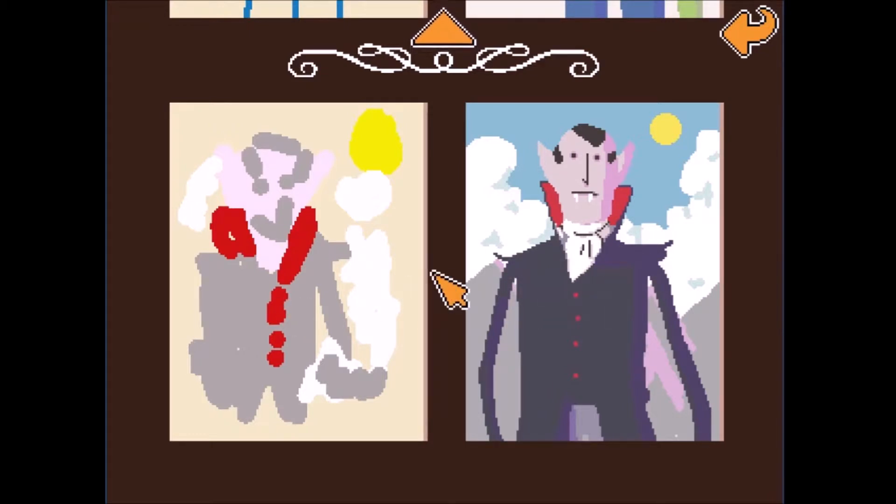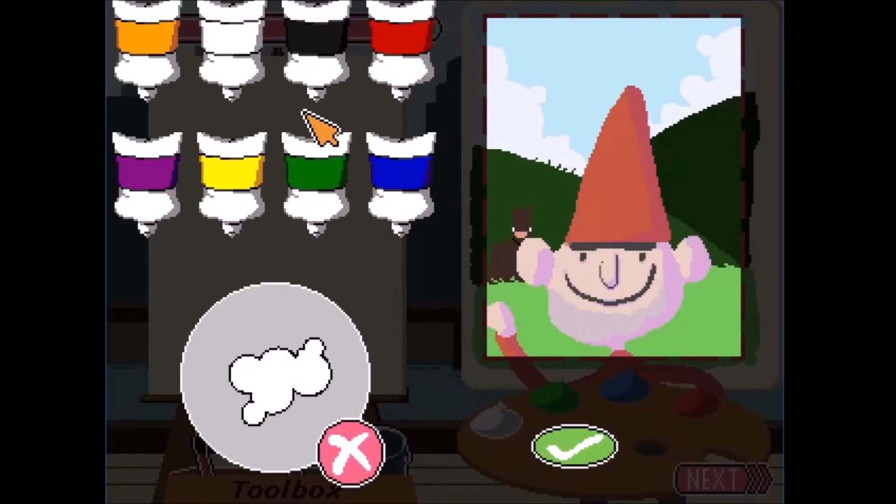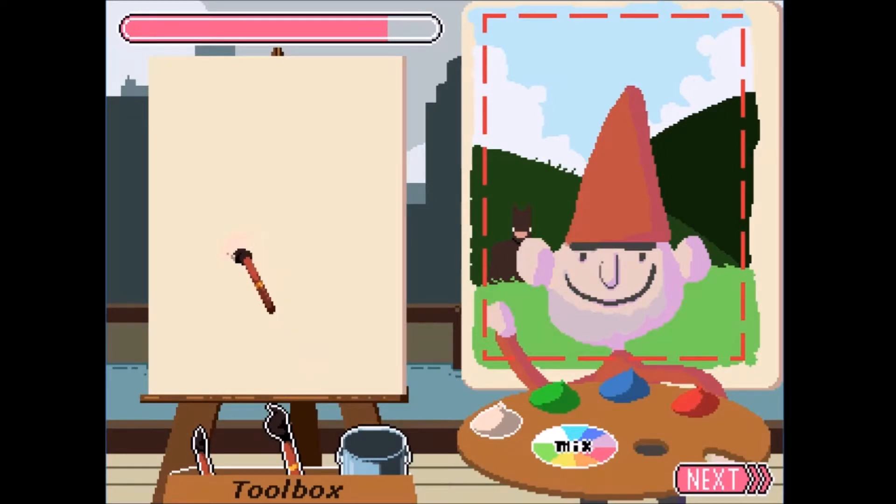The outline's perfect. Alright, we got a little gnome. I got a personal vendetta with gnomes so I don't like this guy. Fucking gnomes.